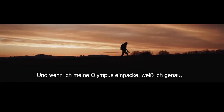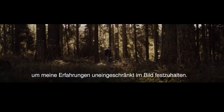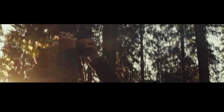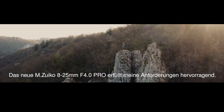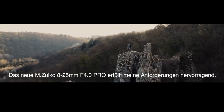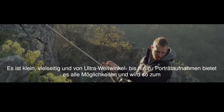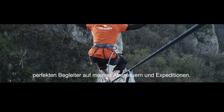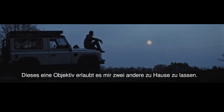And I know, when I pack my Olympus, it's the bare minimum, as well as the perfect amount of gear to express myself without compromising my experience. The new MZUIKO 8-25 F4 Pro lens fits so well into my needs. It's tiny, versatile, and that ultra-wide landscape-to-portrait-level field of view turns it into my go-to adventure and expedition lens. In fact, it's that one lens that allows me to leave two others at home.